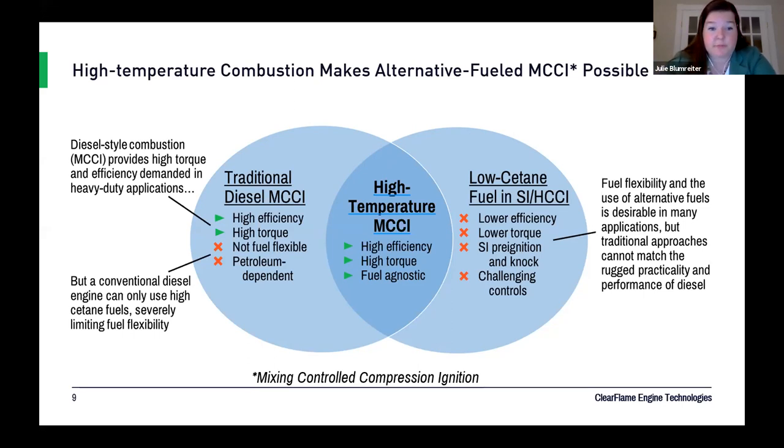In a diesel engine, you would typically have something like a two-millisecond ignition delay. By going to a high temperature, we can navigate up to where something like ethanol also has a two-millisecond ignition delay. We can then treat it like diesel to get the ignition timing and maintain those desirable benefits of diesel combustion — mixing-controlled compression ignition.